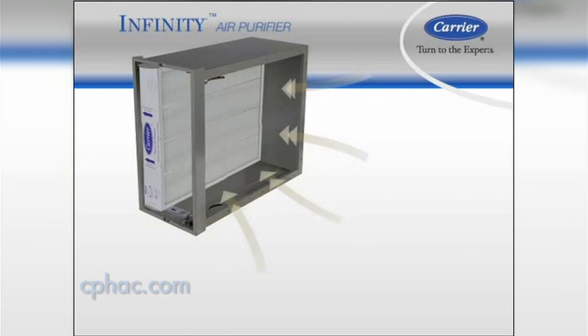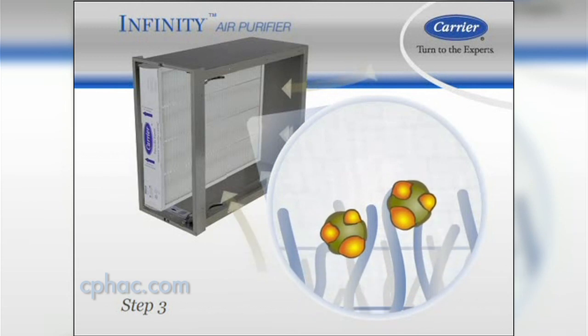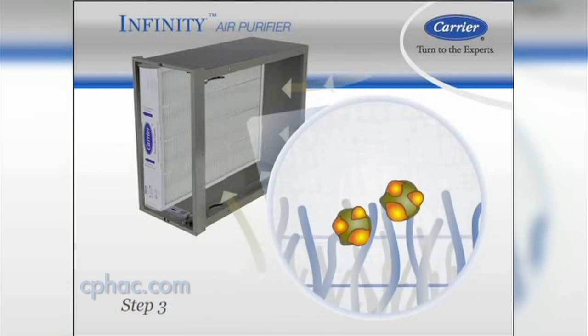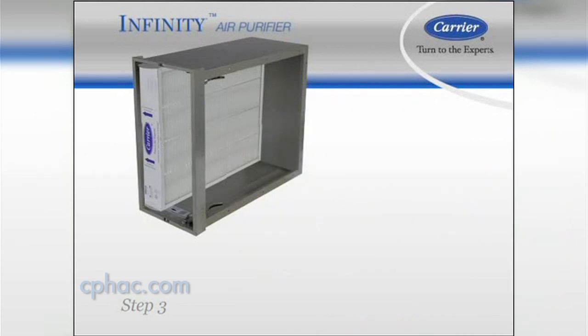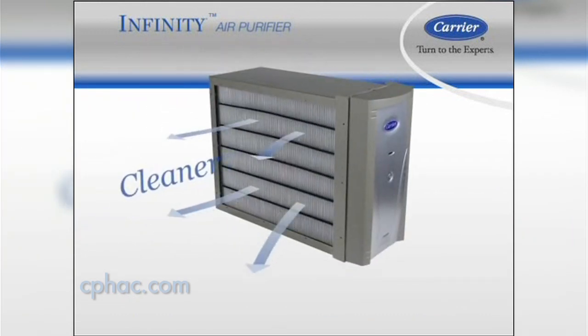That's where most air filters stop. But if the captured germs are still alive, they could grow and possibly invade the air you breathe. So the Infinity Air Purifier kills them — it actually electrocutes them. The electrical field on the fibers breaks the cell's wall, almost like popping a bubble, so it dies. That's what gives the Infinity Air Purifier cleaner and healthier air.